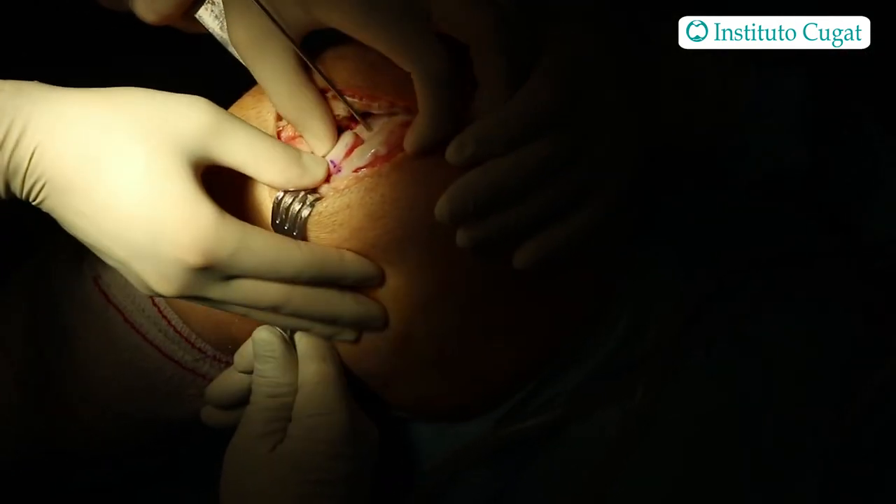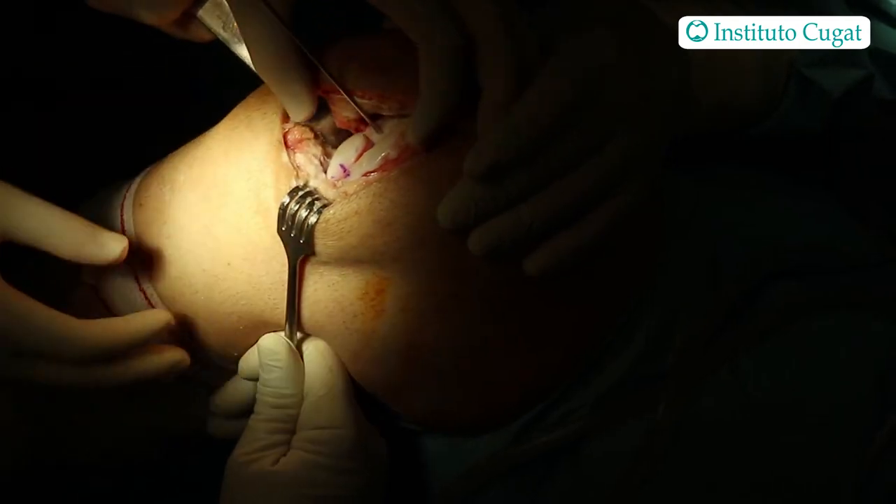There was some damage also in the tibial plateau, but not as much, and it was really medialized. We performed the procedure using a fresh medial femoral condyle from a donor, and we had to do a snowman configuration because of the extension of the defect. Both plugs were press-fit, so we didn't need any extra fixation, and we were satisfied with the procedure.